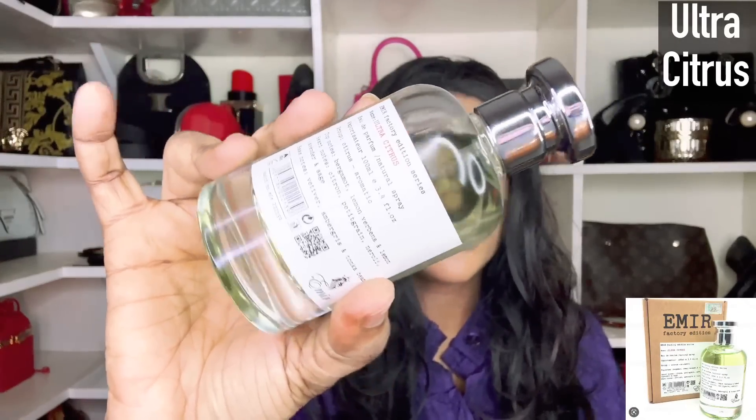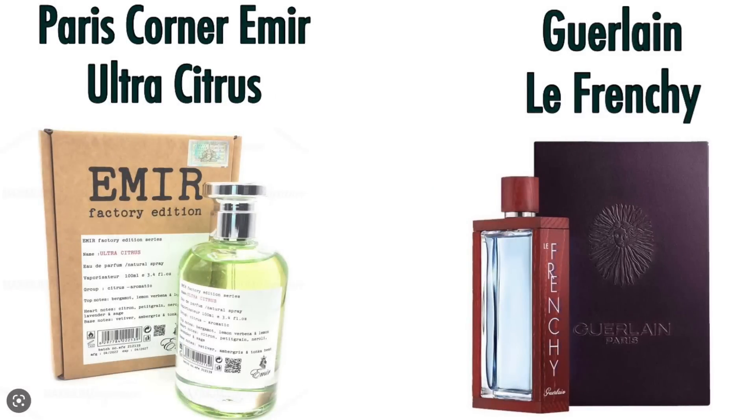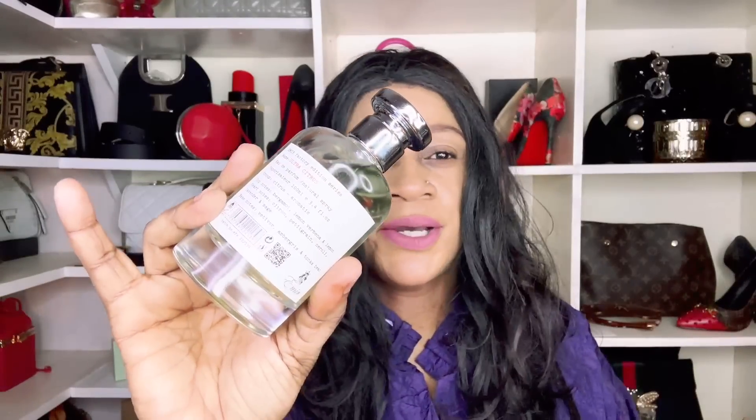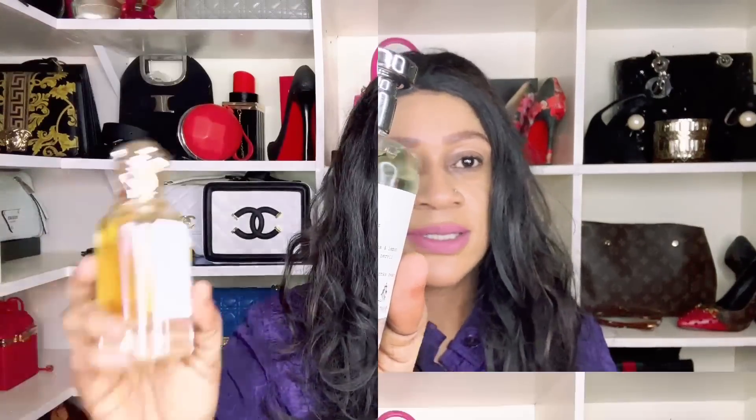We're on number 22 — Paris Corner Emir Ultra Citrus. This is your Galane La Frenchie dupe, with the performance to match. Citrus can be very volatile with minimal lasting power, but the use of crushed leaves and branches from petitgrain manages to give this one a little longevity. If you are on the hunt for a Galane La Frenchie dupe, I would recommend Paris Corner Ultra Citrus.